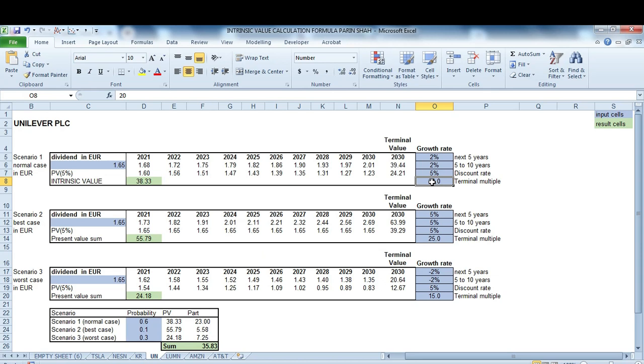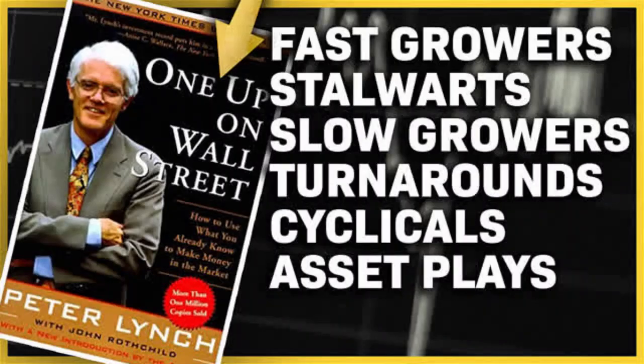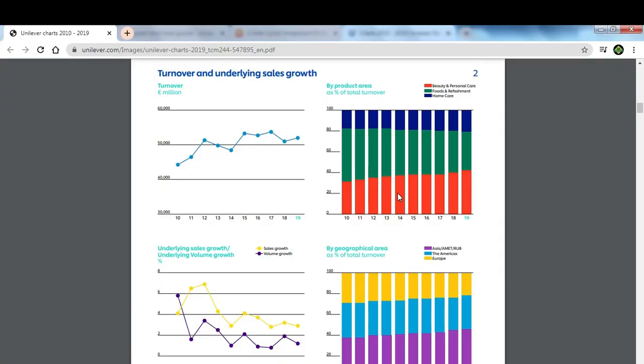Let's see why for Unilever I use only the dividend and a terminal value and nothing more. First, if you look at Unilever, it is a slow-growing company. If you would listen to Peter Lynch, he says avoid it until it becomes a turnaround or an asset play. But still, let's look at Unilever — the sales growth has been really sluggish over time.